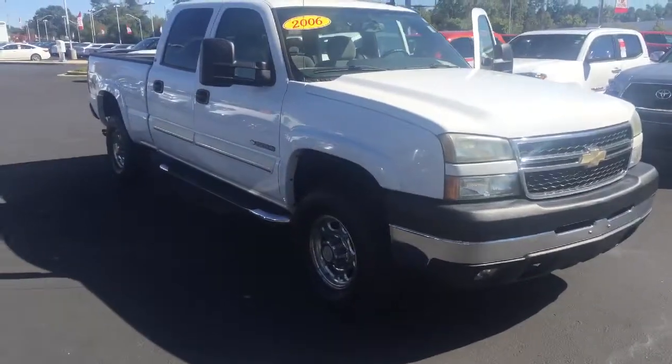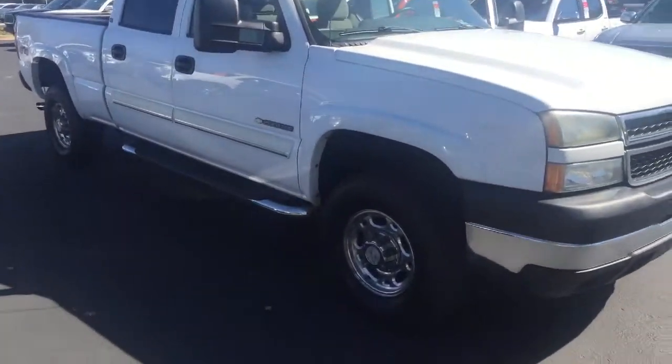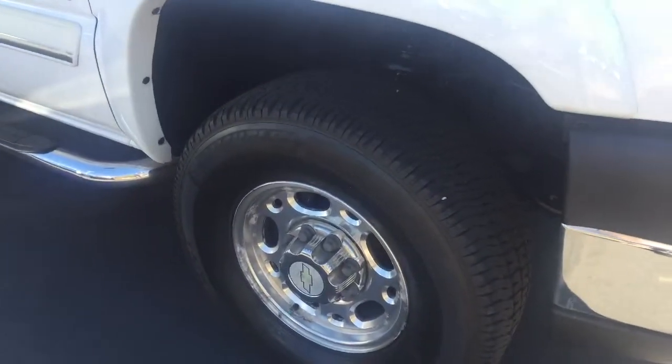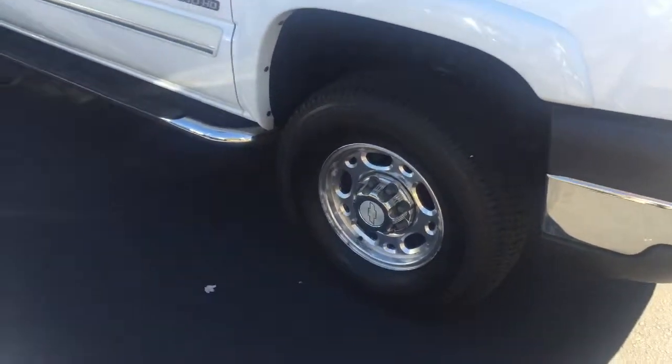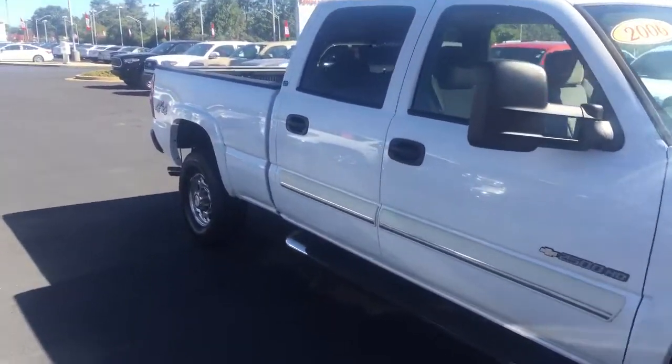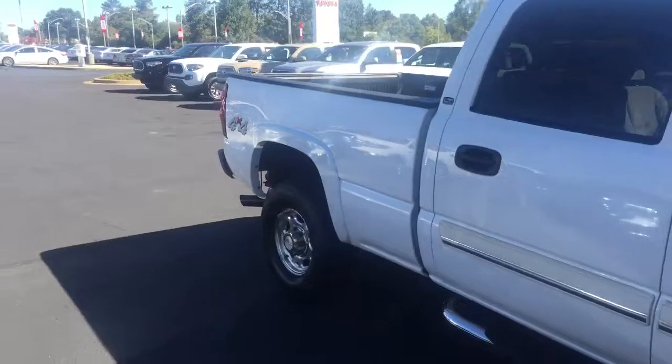I'm gonna get down here and let you see — there's a ton of tread on these tires, they look practically brand new. They're nice Michelin. It's got the nice running board on there, and it's got the crew cab. This one is four-wheel-drive too.